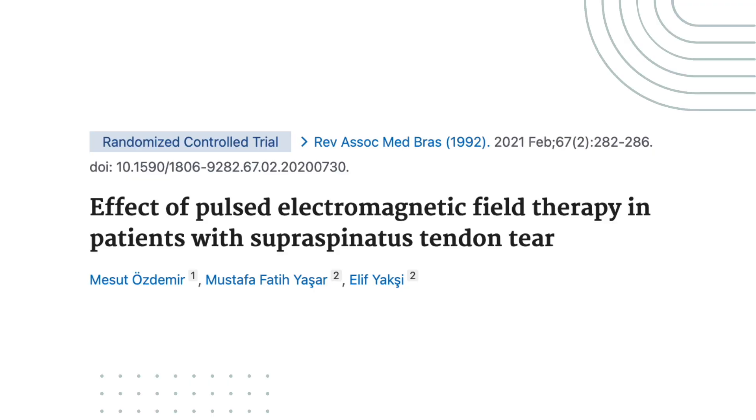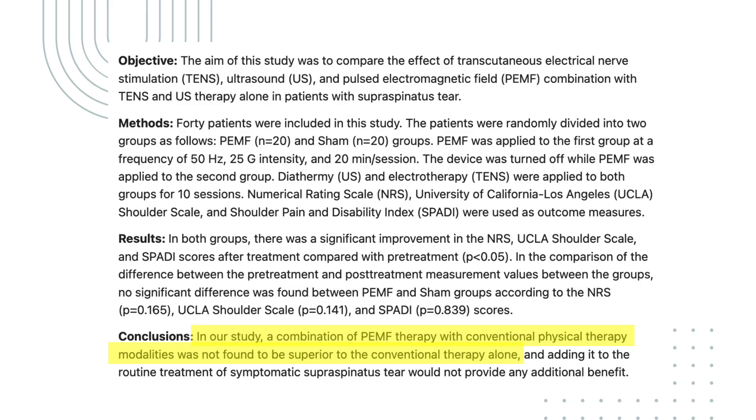However, not all studies have found positive results. For instance, one study examined the effects of PEMF therapy for rotator cuff tendon tears, another common cause of shoulder pain. This study compared a combination of PEMF therapy and exercise with sham PEMF plus exercise. The results revealed that the addition of PEMF therapy to conventional physical therapy did not provide any superior benefits compared to exercise alone.